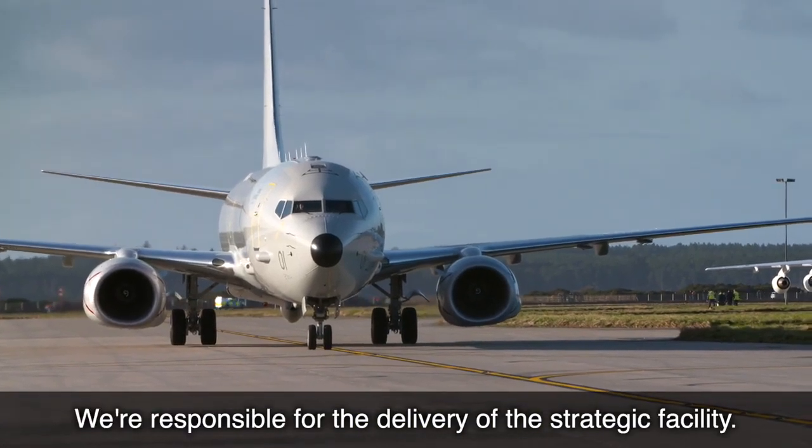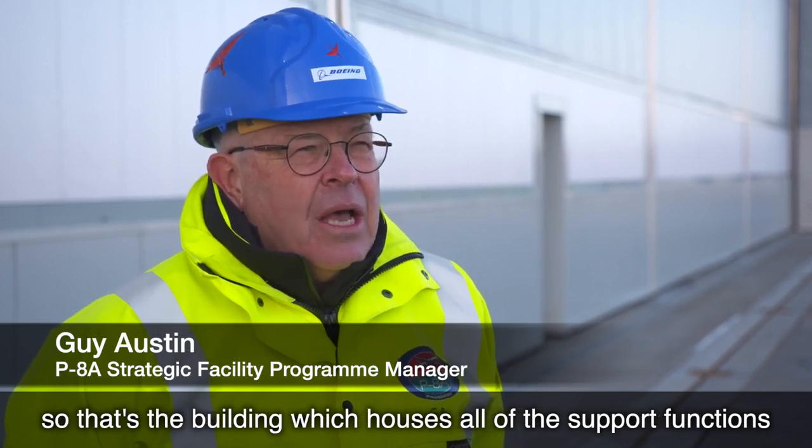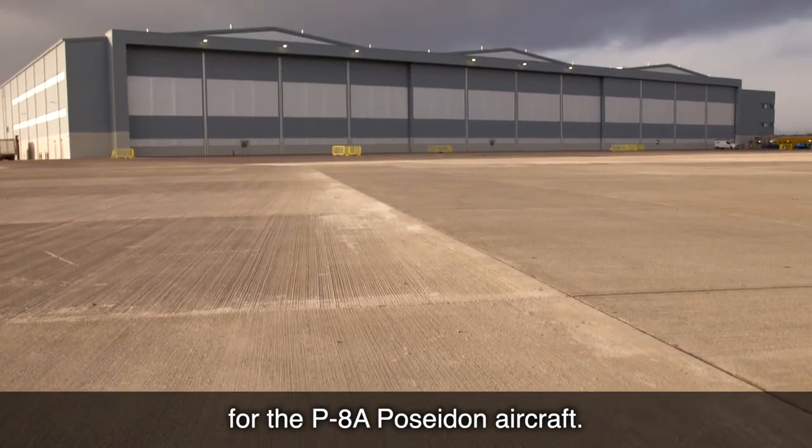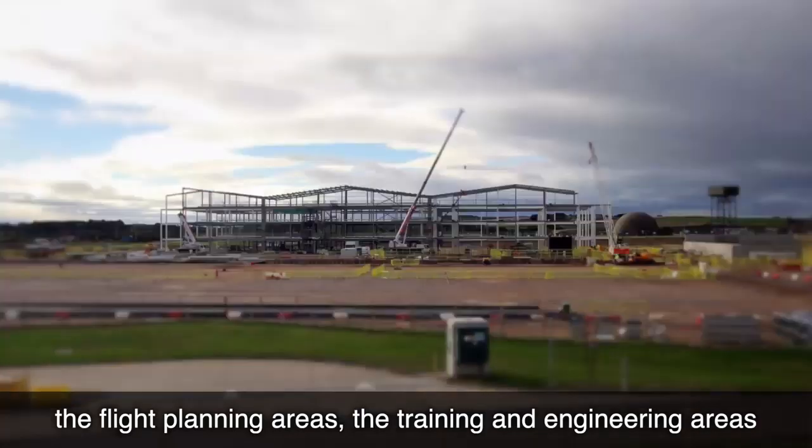We're responsible for the strategic facilities, so that's a building which houses all of the support functions for the P8 Poseidon aircraft. That includes the engineering, the squadron accommodation, the flight planning areas, the training areas and the engineering areas.